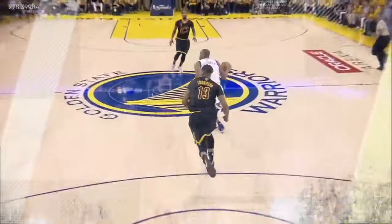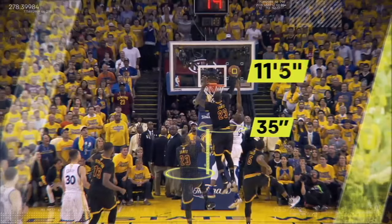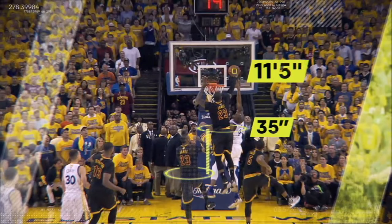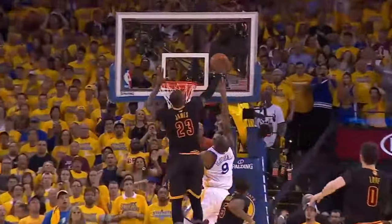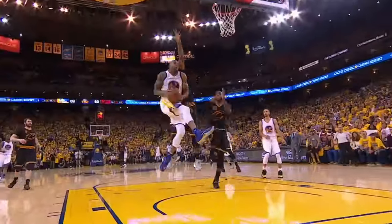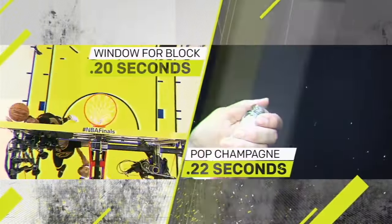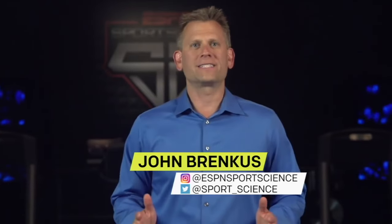At liftoff, LeBron raises his center of mass by 35 inches to get his hand 11 feet 5 inches off the ground, and blocks the ball in a window of opportunity that lasts just two tenths of a second — less time than it takes to pop a bottle of champagne. For ESPN Sports Science, I'm John Brinkus.